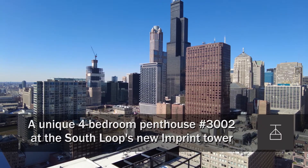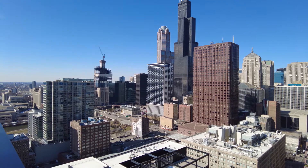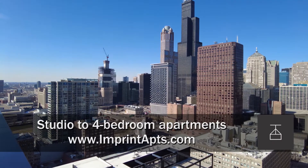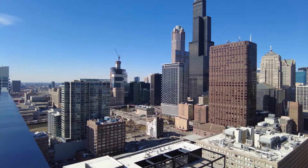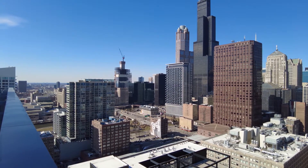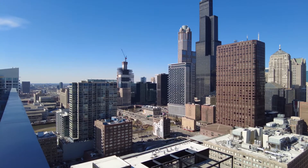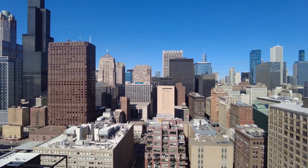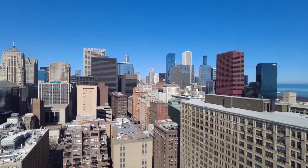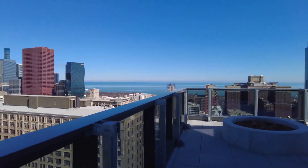I'm in the South Loop on the wraparound terrace of Apartment 3002, a penthouse at the new Imprint apartment tower, looking northwest toward the Willis Tower and what will be a fabulous view of Chicago's dramatic sunsets, heading around for a view of the Loop nearby and out toward Lake Michigan, going to take a walk to give you an idea of the scale of this terrace.